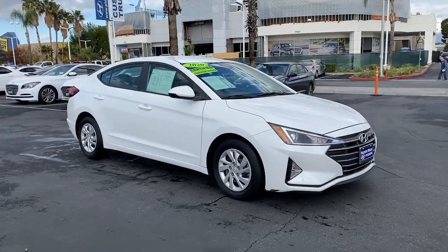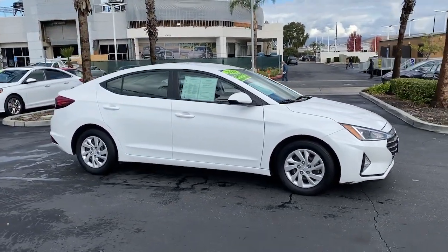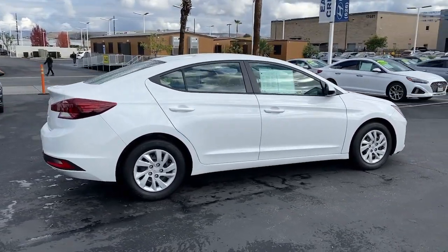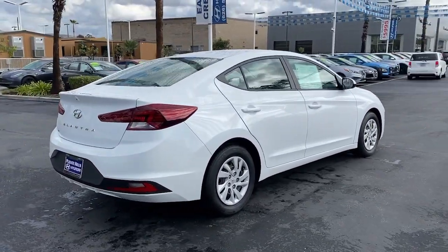Go home happy with the 2020 Hyundai Elantra. With less than 35,000 miles on it, make a fresh start every day in this modern, tech-savvy Elantra.